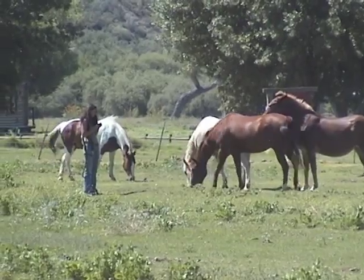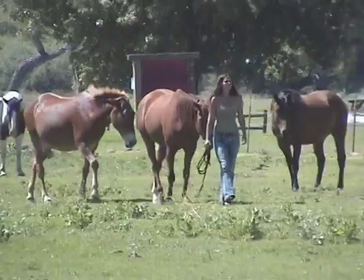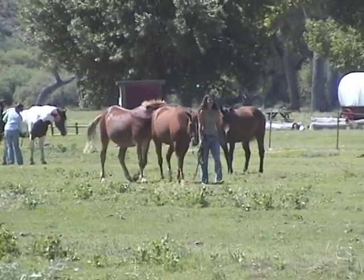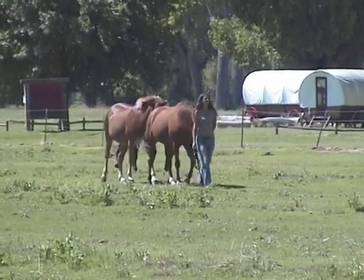Then she backs off to give the horse a chance to accept her invitation to work. The horse accepts Rachel and approaches her, willing to be caught, knowing that a halter means work. Rachel puts the halter on the horse and starts leading him away from the herd towards the gate. Sadie the mule is following closely.